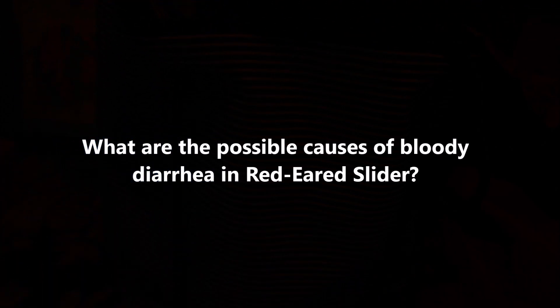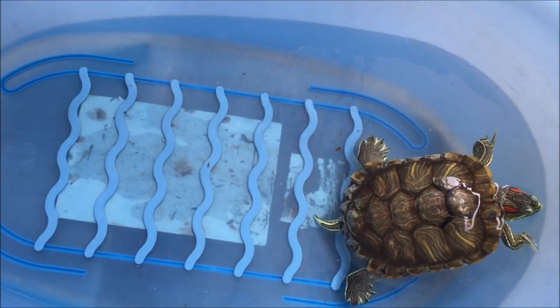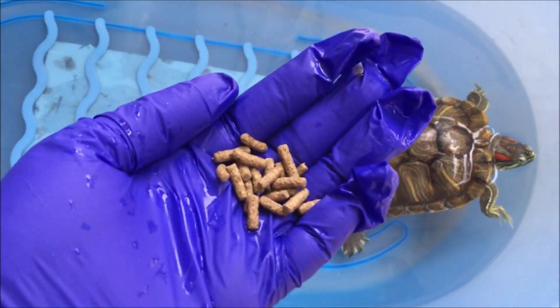What are the possible causes of bloody diarrhea in red-eared slider? Changes in the diet, abdominal obstruction, parasites, bacterial infections, toxicity. As mentioned in the history, we can rule out changes in the diet as one of the possible causes.